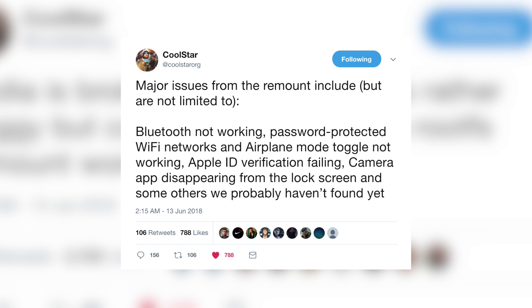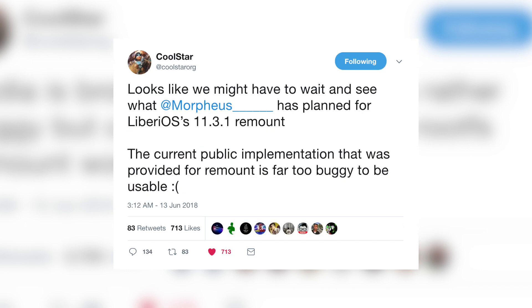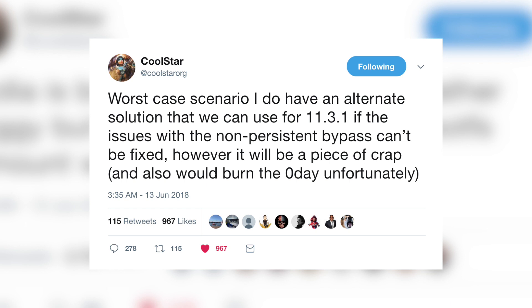Just yesterday CoolStar said they're still having issues with the remount on 11.3.1 and can't make much progress until it's fixed. Major issues from the remount include bluetooth not working, password-protected Wi-Fi networks and airplane mode toggle not working, Apple ID verification failing, and the camera app disappearing from the lock screen. CoolStar mentioned they may have to wait and see what Morpheus has planned for LiberiOS's 11.3.1 remount, and that the current public implementation is far too buggy to be usable.